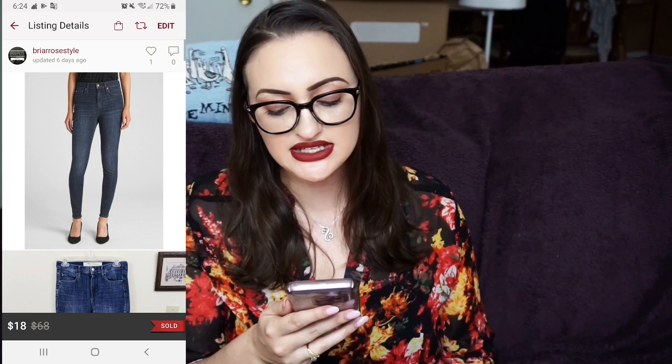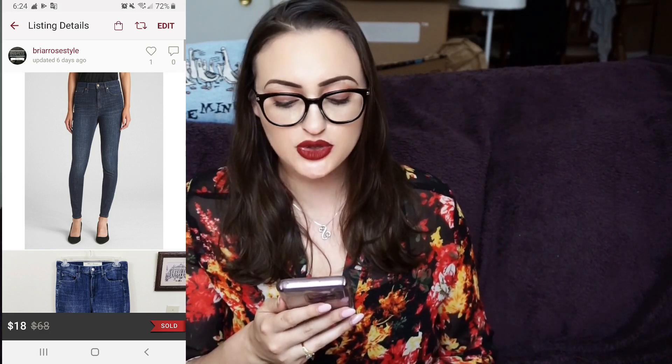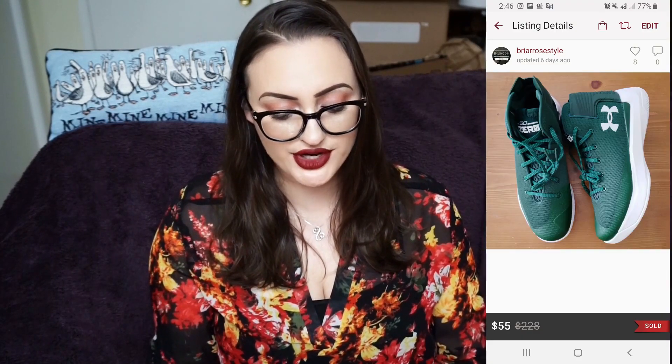Next was another pair of jeans — Gap super high-rise true skinny DW jeans. I sold them for $18; my Poshmark fee was $3.60, so my net earnings were $14.40. This pair was actually a return — I had made a mistake a while back and sent the wrong jeans to a buyer, so she got her refund and returned them, and then I sold them a couple of weeks later.